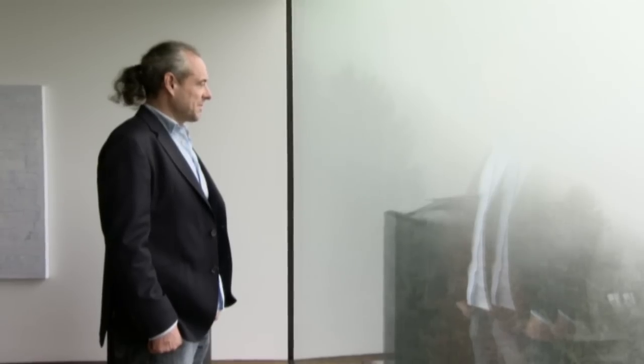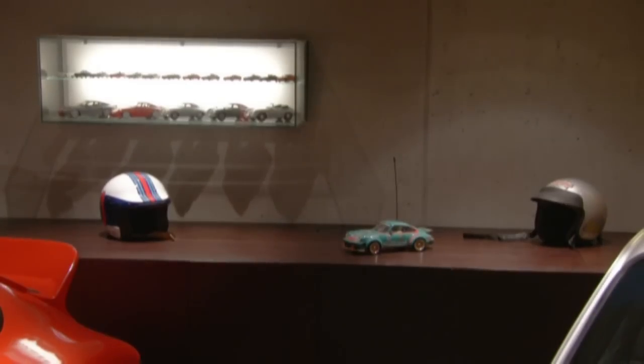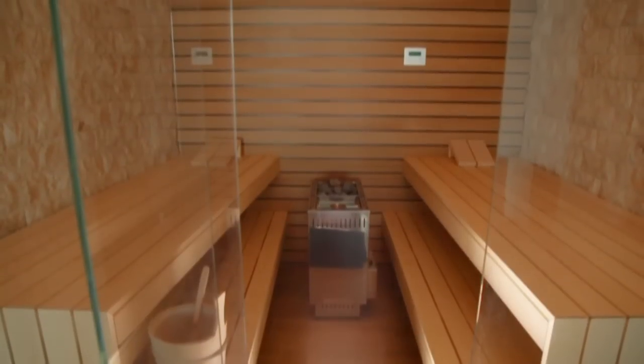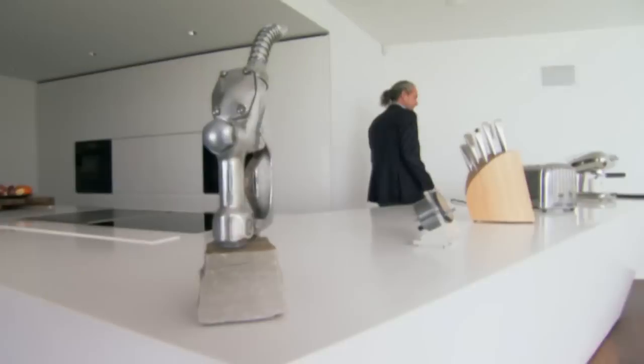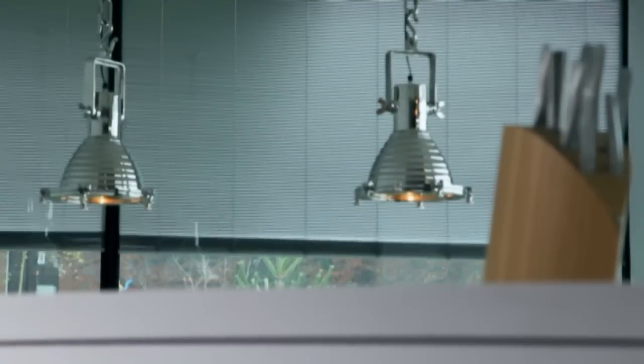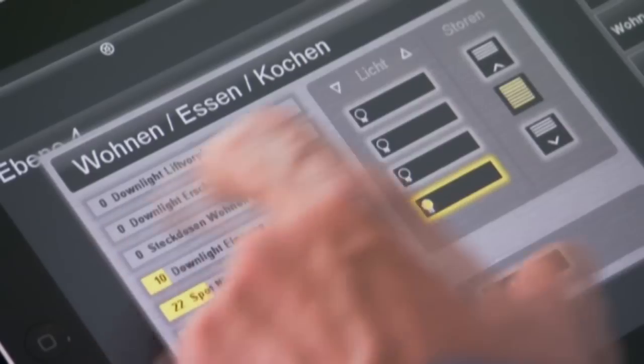This house is definitely a man cave with its concrete walls and minimalist decor, but it's the boys' toys that make Villa MC the ultimate bachelor pad. From the collection of sports cars in the garage to the built-in sauna, swimming pool, home theater, and clever technology — the entire house is controlled automatically. A panel operates the lights, blinds, music system, and surveillance cameras. And at a touch of a button, the ambiance in different rooms is changed to suit any mood.